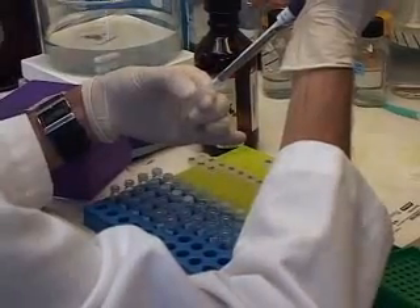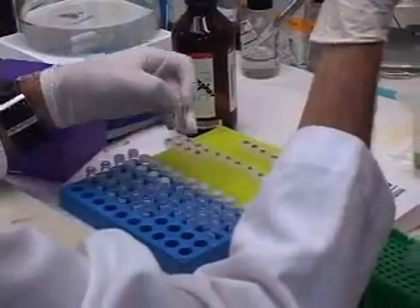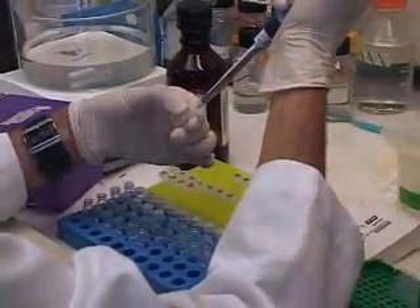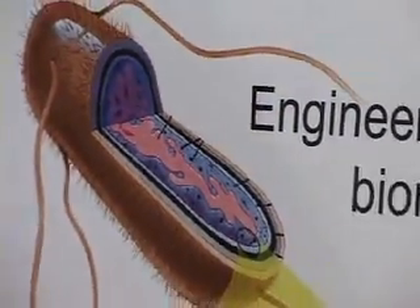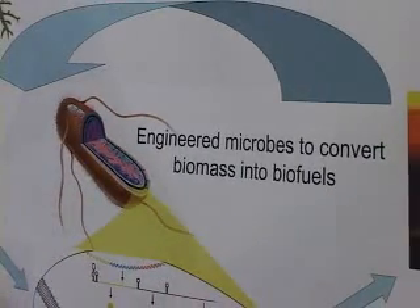We need to change that if we want to make the engineering of biology easier, to make healthcare cheaper to deliver, to make energy molecules less expensive, to make diagnostics less expensive. We need to be able to engineer biology. The goal of the Synthetic Biology Engineering Research Center is to make the engineering of biology easier, less time consuming, and faster.